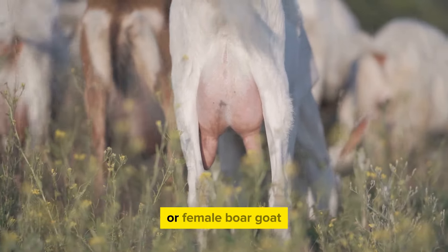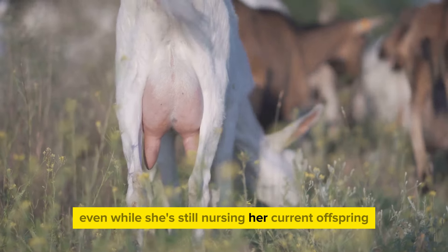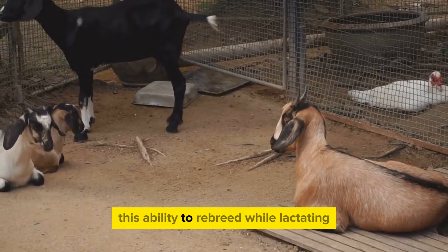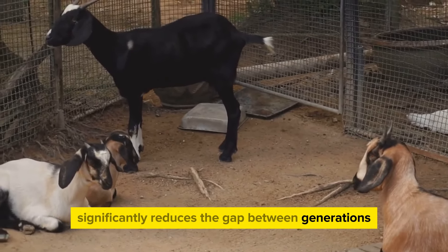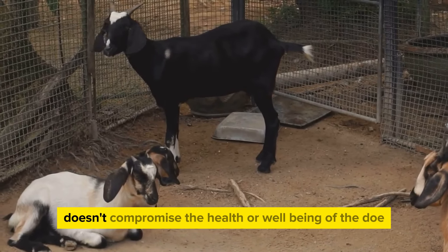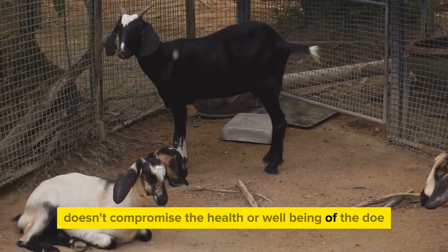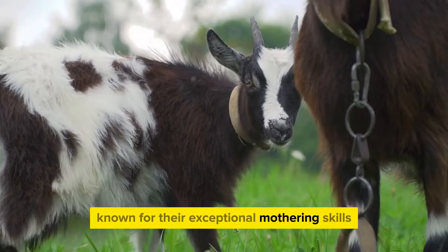They're known to rebreed while still nursing. This means that a doe, or female Boer goat, can get pregnant again even while she's still nursing her current offspring. This ability to rebreed while lactating significantly reduces the gap between generations, ensuring a faster growth rate for the herd. This trait, however, doesn't compromise the health or well-being of the doe.